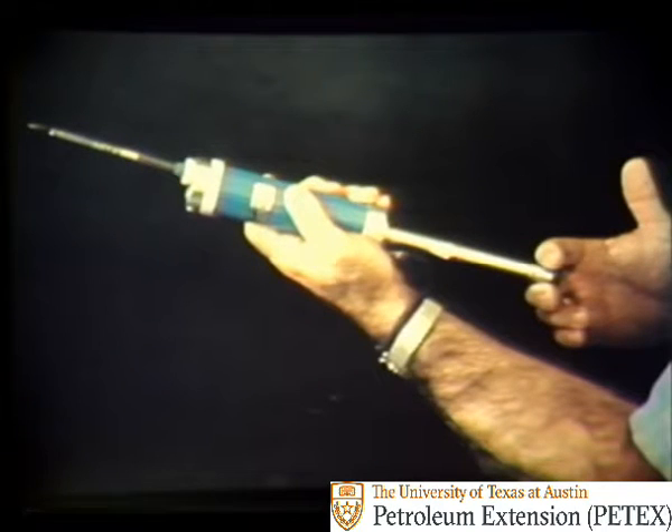In addition to automatic detectors, several types of handheld detectors are manufactured. On this particular unit, pulling on the handle draws a measured amount of air through the glass tube. The tube is filled with granules that turn dark if H2S is present. Ask your supervisor to instruct you on the use of detectors that may be on your location.